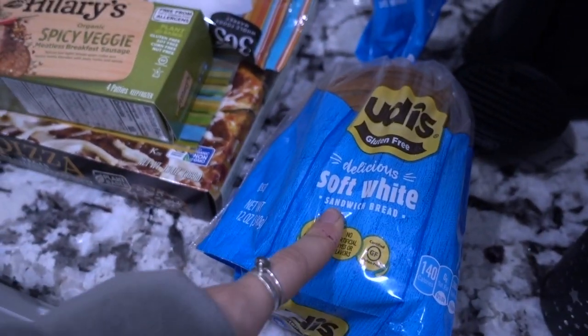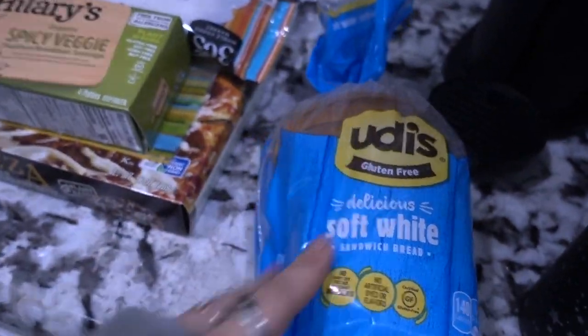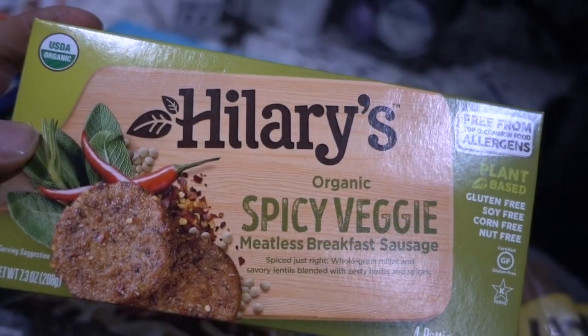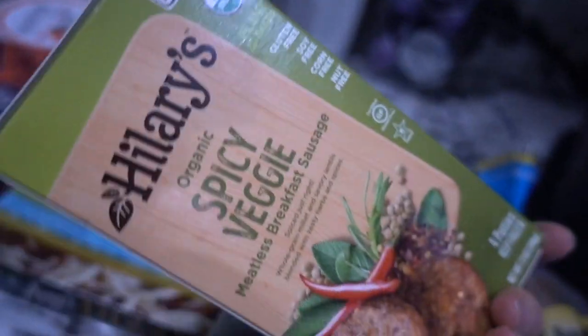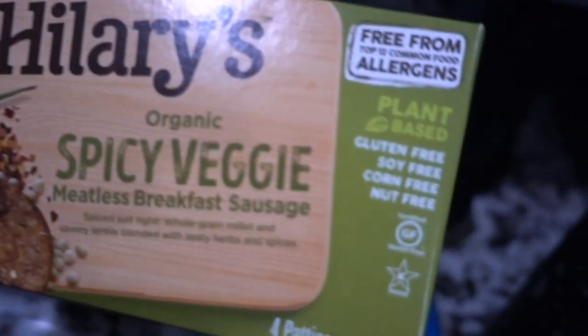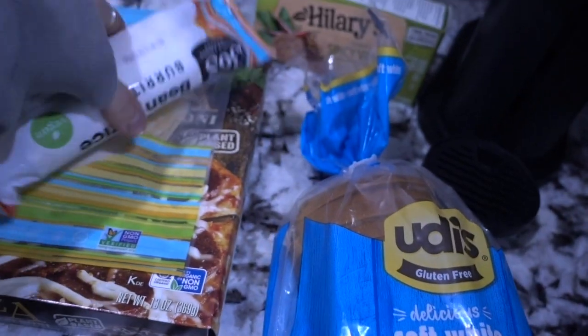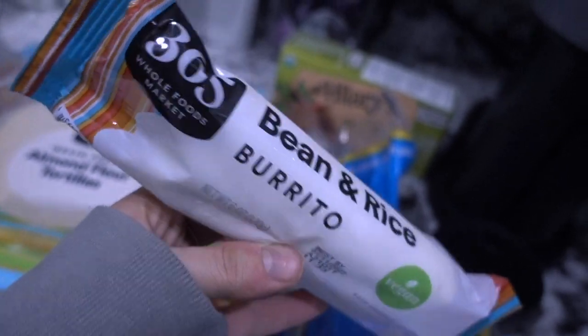The Udi's bread is really good, just for peanut butter and jelly. We have some Hillary's spicy veggie meatless breakfast sausage — I put this on my breakfast sandwich or just have it with eggs on the side. Gluten-free, plant-based, all the good stuff. I also have a little frozen burrito to try; I've never tried the Whole Foods brand before.